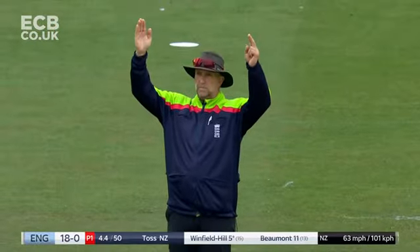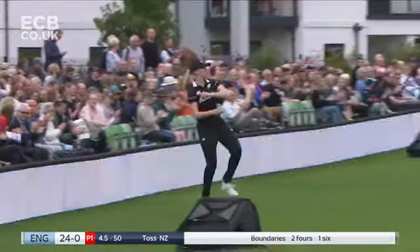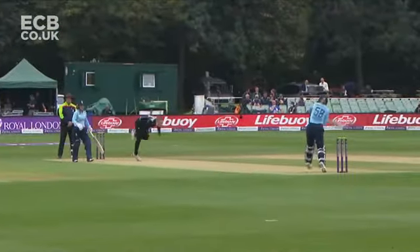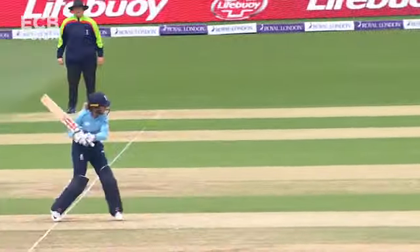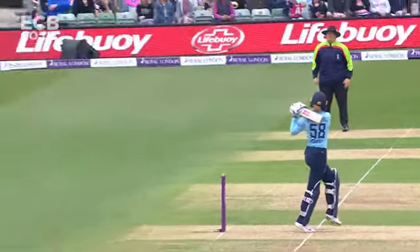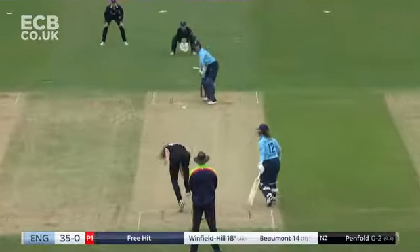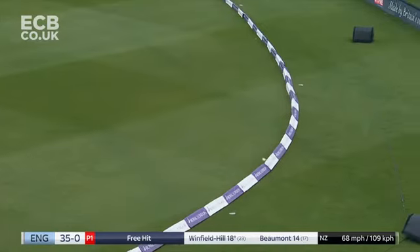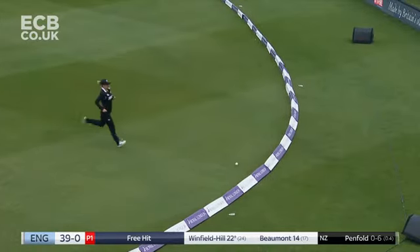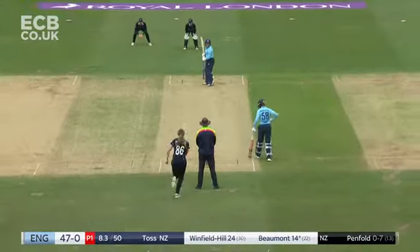Shorter delivery from Leah Tahuhu and that has gone all the way for the maximum. So good on the short ball, picks it up, smashes it to the crowd — knock someone over I think! That's up and over the top, really good connection for Lauren Winfield Hill. Excellent outcome for England off the free hit, outside the off stump.